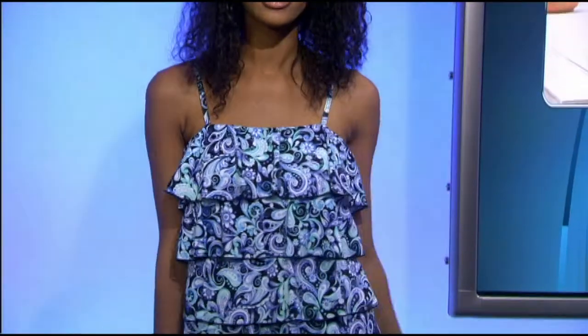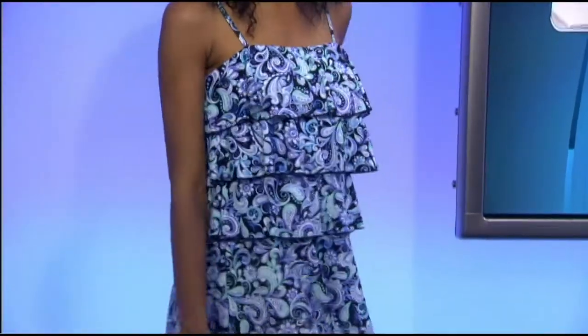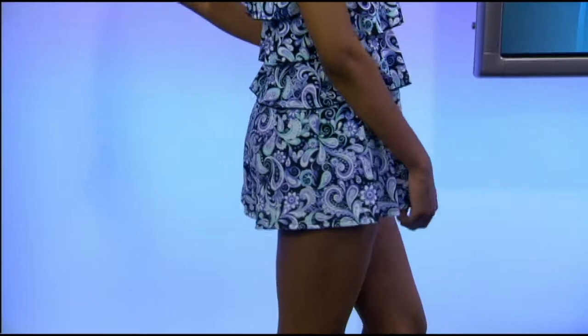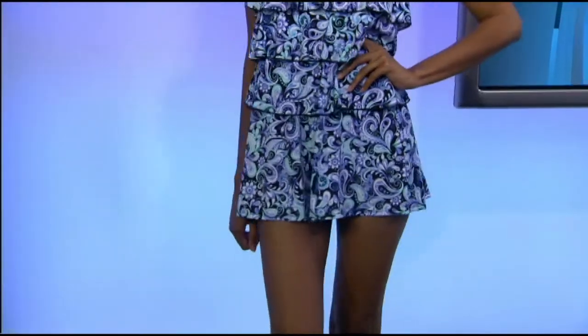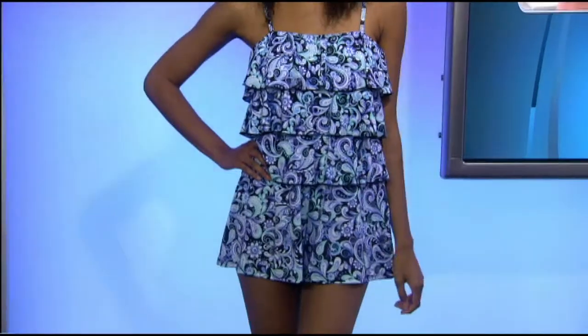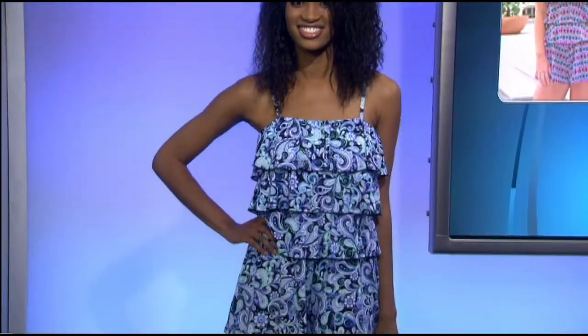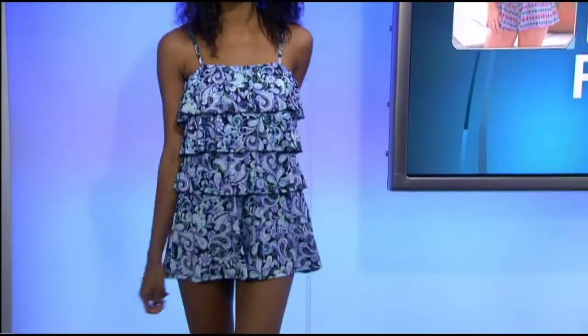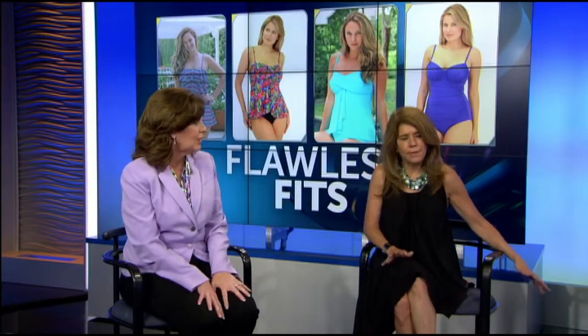Here we have from our Fit for Your Hips collection — something I just came out with, and only Fit4U makes this: a swim romper. If you're running around after your little kids, or you're young, you can wear this with a long necklace. It is a swimsuit — it has a complete tank suit built underneath, so if a wave splashes, you're completely covered. On top of that, we do three layers of ruffles that go all the way around. That would be great for going on the boat, being in and out of the water, and still looking modest.